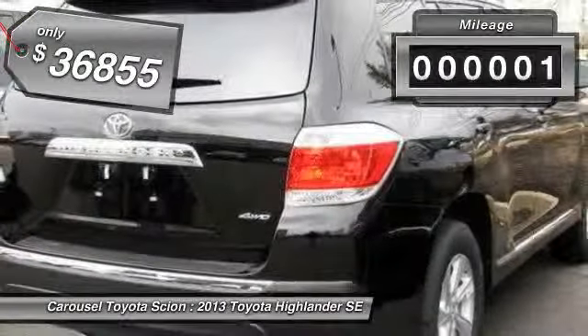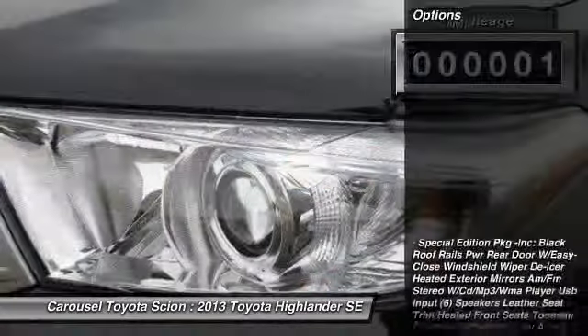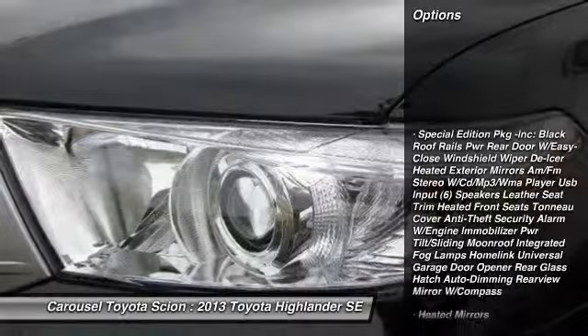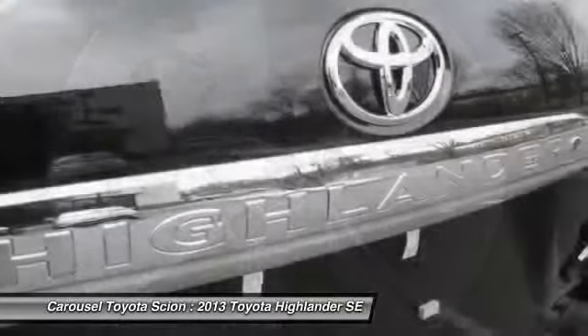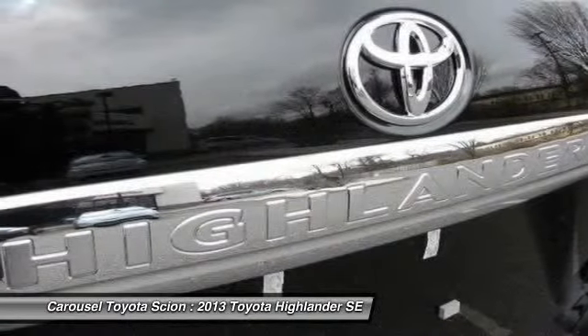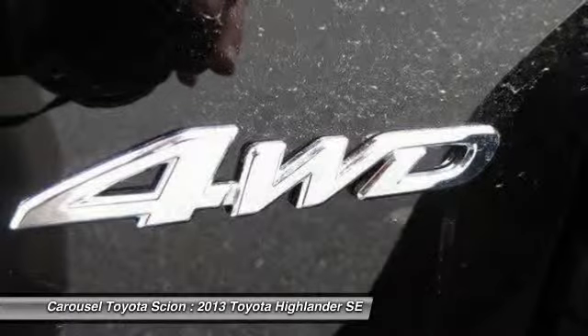This vehicle has less than 100 miles. Here are some of this vehicle's great options: stability control, traction control, anti-lock braking system, power liftgate, steering wheel audio controls, air conditioning, power steering, driver airbag, adjustable steering wheel, four-wheel drive.